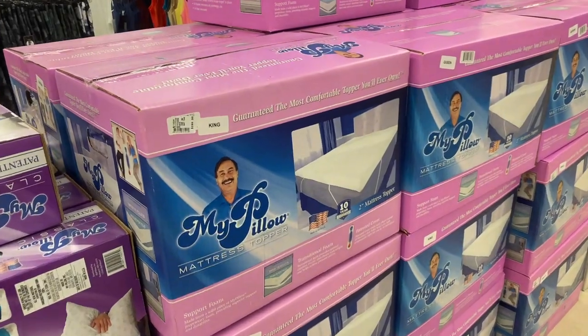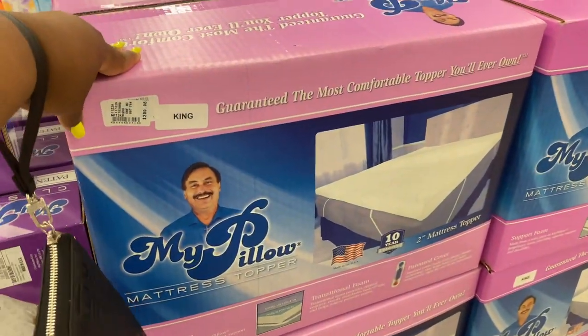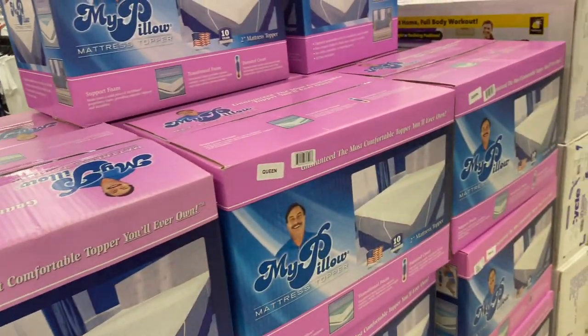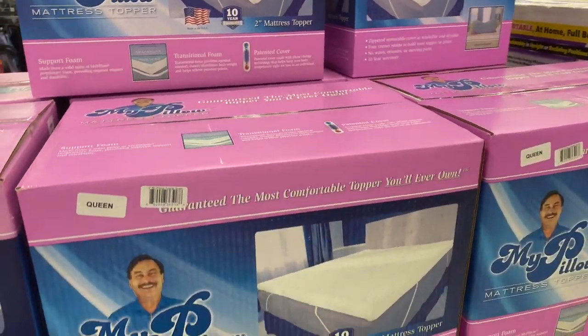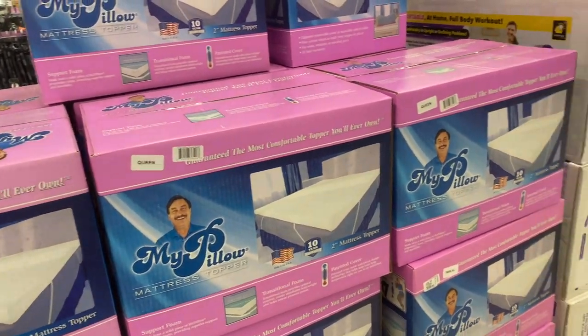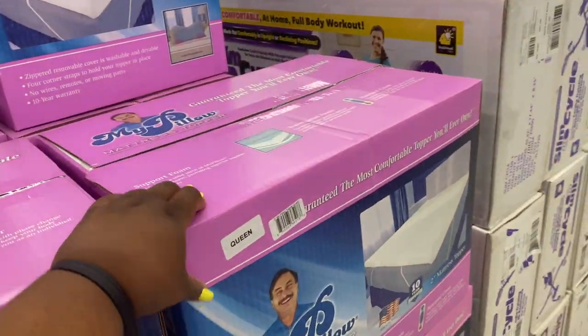They also have the MyPillow mattress topper in king size. Originally $300, right now it's $200. I'm not really sure why his stuff is here, but I'm sure there's a reason.